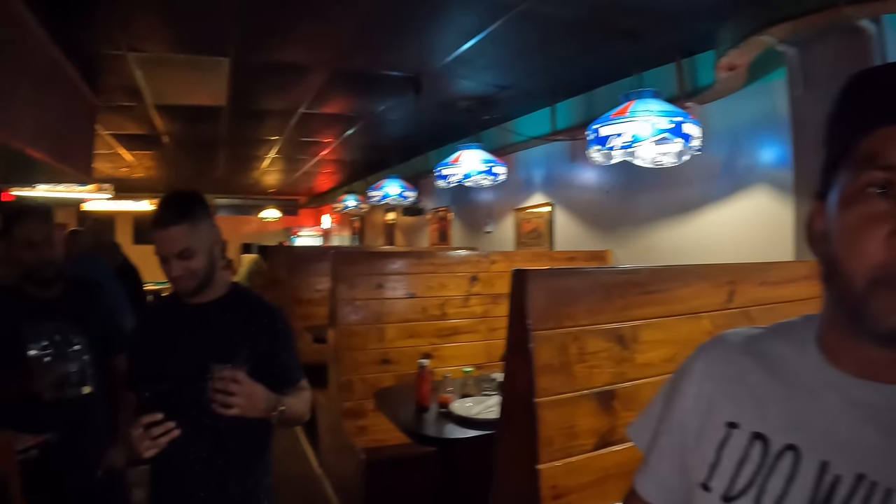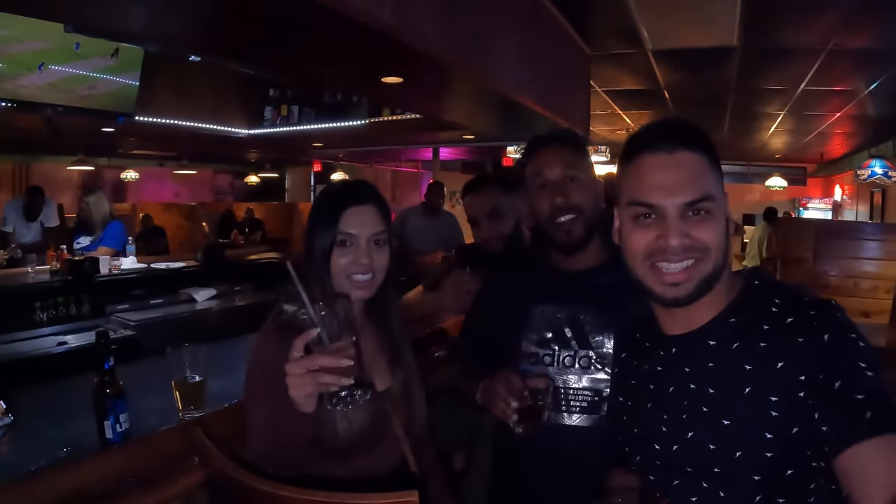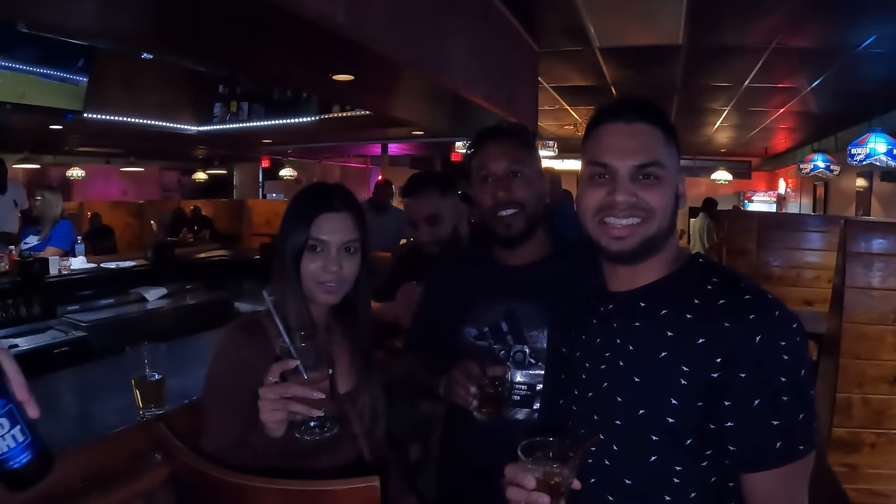It's always a privilege to meet the fans. What's your name? Vikram — keep watching the show! What's up, nice to meet you again man, appreciate it. All the hard work and good work you're doing for the community — appreciate it.